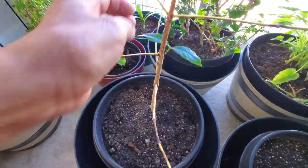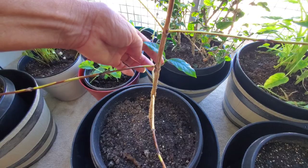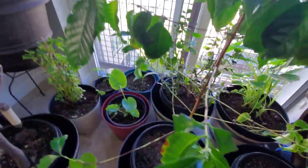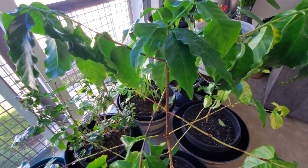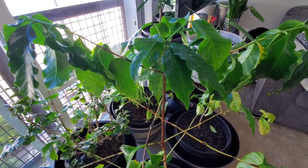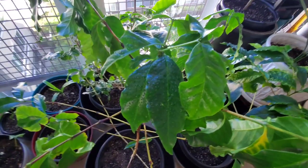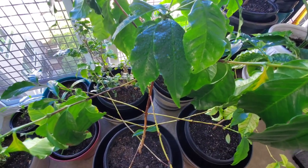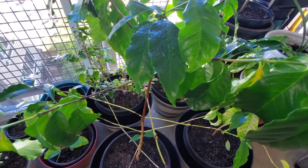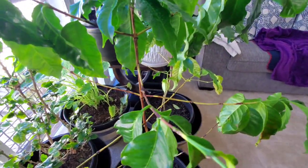Right now I have two trees and I'm trying to take care of them the best I can. This one right here has a new branch coming out because I cut off the old part that looked bad, and a new one is coming out — I'm so happy about that. I went to Hawaii in 2019, brought back seeds, and about three to four weeks after planting them they started to grow. I got them started around 2020, so they're about two years old now — and they've grown tall!